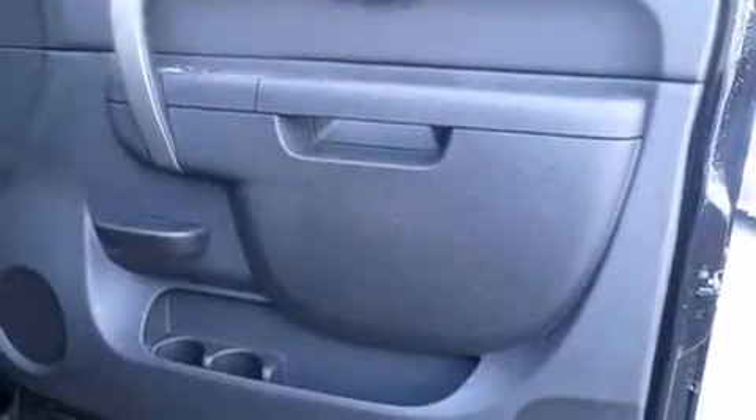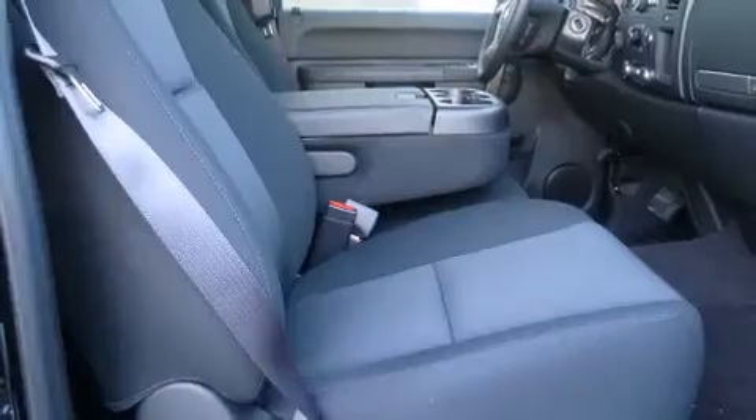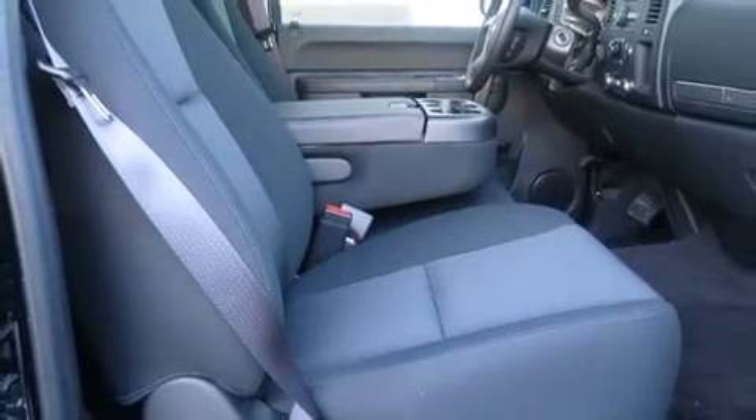Top features include cruise control, one-touch window functionality, a tachometer, an outside temperature display, fully automatic headlights, power door mirrors and heated door mirrors, and remote keyless entry.